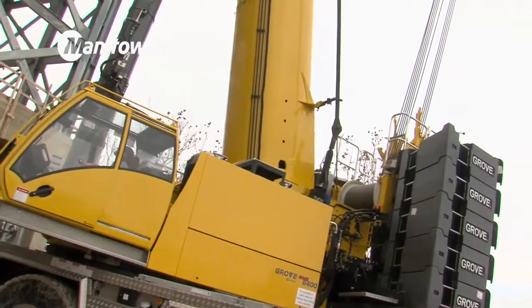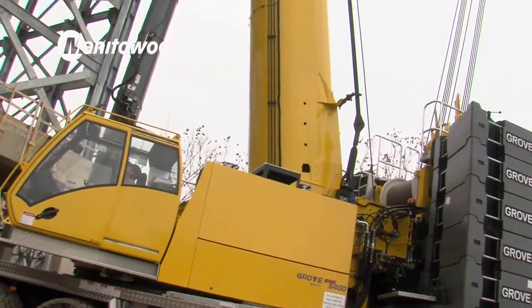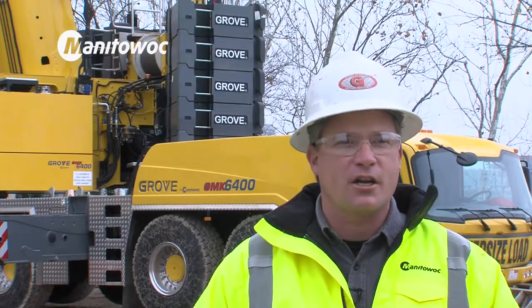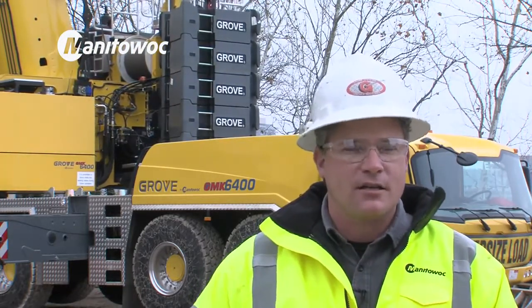Transition was very easy for our operator — he was used to running a Manitowoc product. The 6400 has the same basic design but with a lot of nice redesigned engineered upgrades that really put Manitowoc into the next generation.